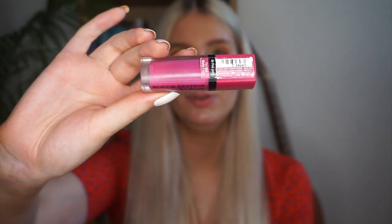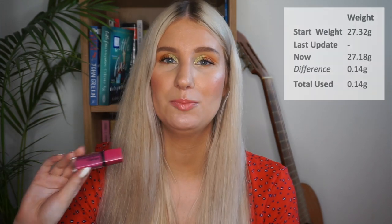The first lip product is one I rolled in last month — my Rouge Edition Velvet by Bourjois in the shade Pink Pong, a beautiful blue-toned pink. It replaced a different one from the same range. I've used this five times over the past month, which is pretty good since it's not my preferred summer shade. I've paired it more with mauve-toned looks this month, but when I'm wearing warm-toned eyeshadows like today it doesn't really go. I'm not sure if I can finish it this year, but it's one of my favourite Rouge Edition Velvet lip colours and I'm excited to keep working on it.